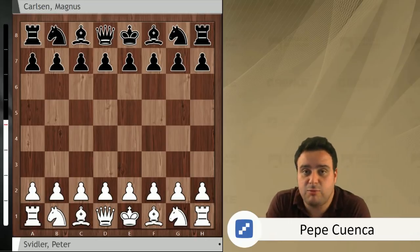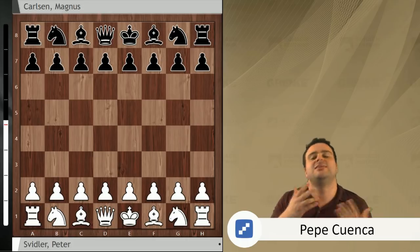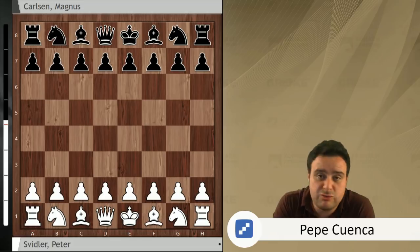Hello guys, good evening everyone. Welcome to the game of the day of round number 8 of the Greinke Chess Classic. This is Pepe Cuenca from Spain and we are pretty sad at Chess24 because Greinke Chess Classic is coming to an end. Tomorrow is the last round, round number 9. You can follow all the action on Chess24 with English and Spanish commentary. We have to analyse an amazing game between Peter Svidler, 8x Russian champion and one of the best players in the world, and Magnus Carlsen, the current world champion.